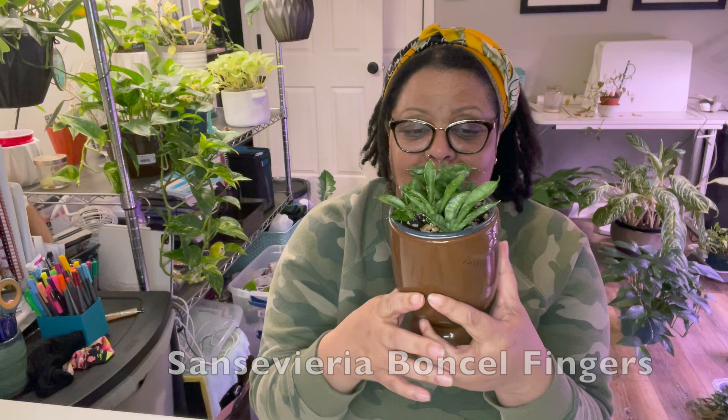Make sure you repot your plants in a size that's no more than one to two inches bigger than the root ball.